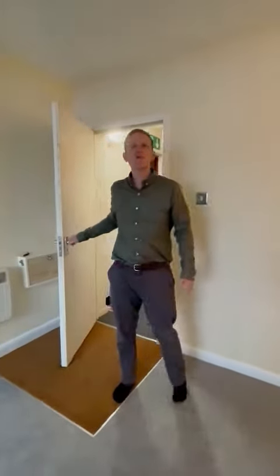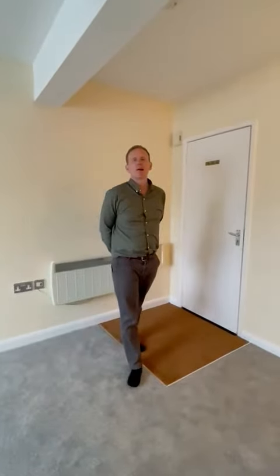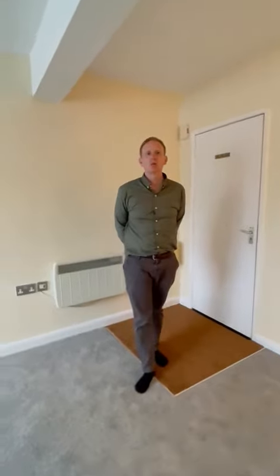Hello there, it's Hugo here from Richard James Apartments and Investments, here today to tell you about our buy-to-let property of the week. We're here at Cricklade Road in Gorse Hill, in this one-bedroom, ground-floor apartment.